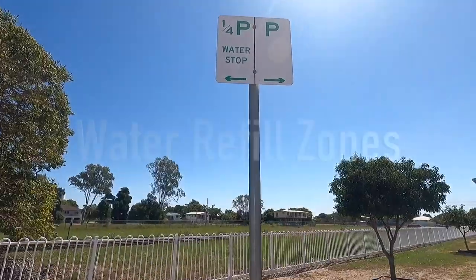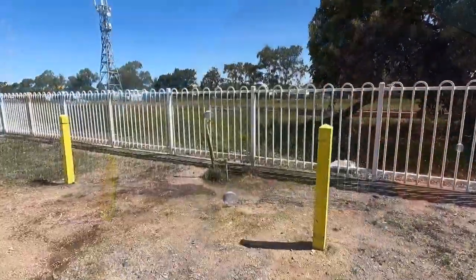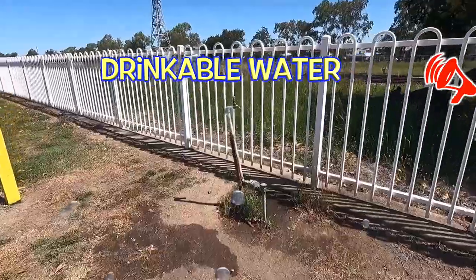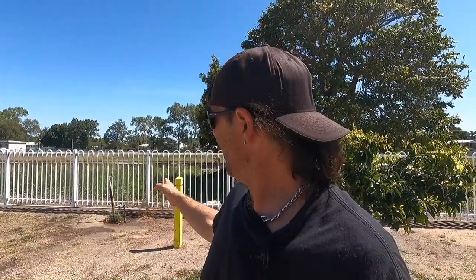There are little pull-up areas here where you can actually pull up and fill up with water. That is drinkable water — not bore water, it's good quality. You can fill up here any time you want. There's around a 15-metre pull-up area so you can pull your van up and run your hose to it. Just fill up as you go.